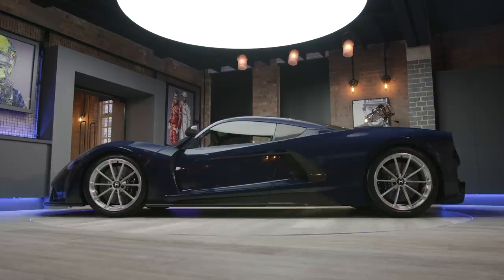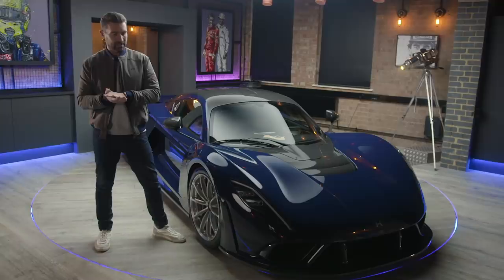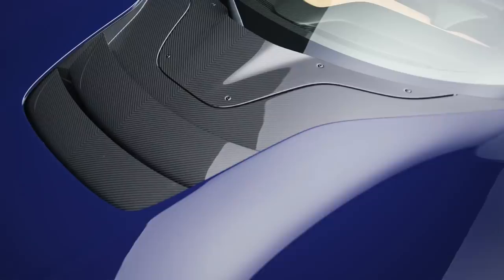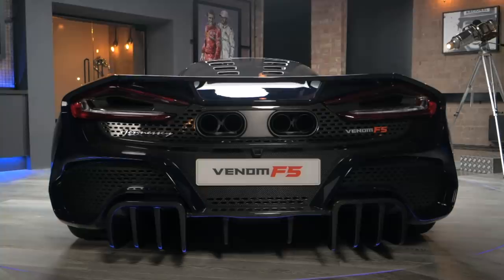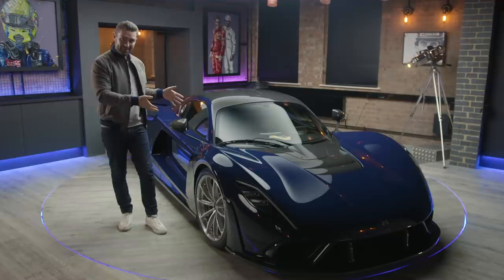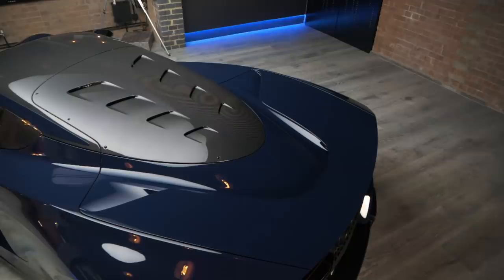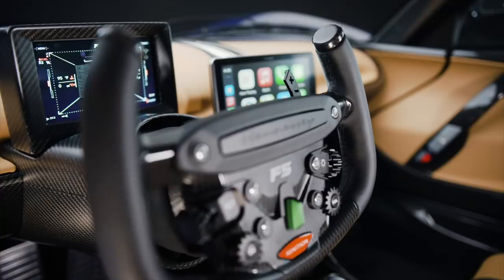This car is aiming to achieve 300 miles an hour and over, and in order to achieve that it is incredibly light — coming in at just over 1300 kilograms dry weight. To set context on the power-to-weight ratio, the Bugatti Chiron Super Sport has 809 brake horsepower per ton. The Hennessy Venom F5 — just process this — has a brake horsepower per ton of 1298. Just wrap that around your mind; the figures are absolutely absurd.